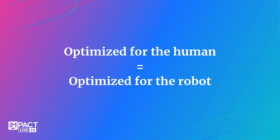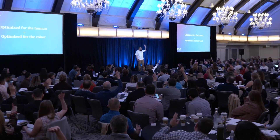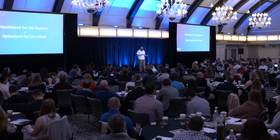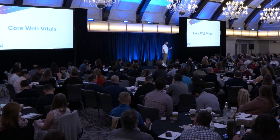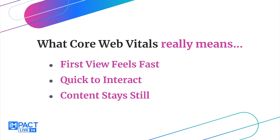We have to optimize for the human so that we can optimize for the robots. So often people get these things mixed up — they think they need to do what the Google gods want. No, do what the humans want. Focus on that. One of the ways we can do this is looking at how we're serving that experience. Google gives us the tools. There's a thing called Core Web Vitals. I'm going to make it super simple: we have to make the first interaction with our website feel extremely fast.